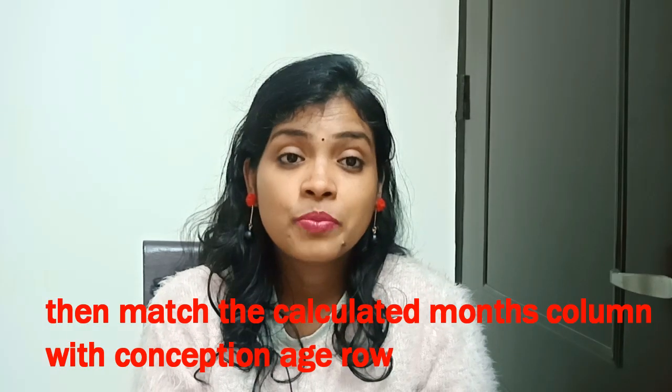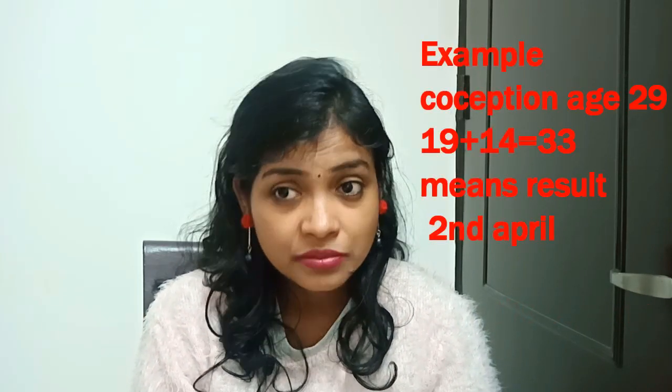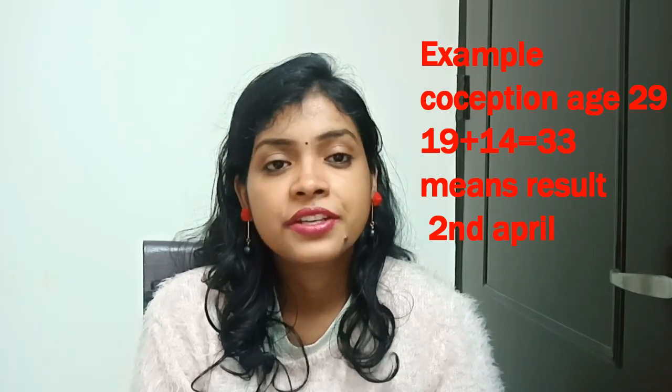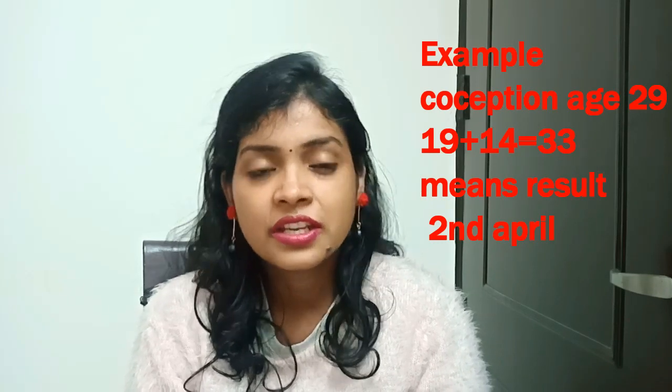I will take my own example. My age was 29 when I conceived, and my last period was on 19th March. Now, on the 19th March, I added 14 days. How much did I get? 33 days total. 33 means the months have either 30 or 31 days. March has 31 days.